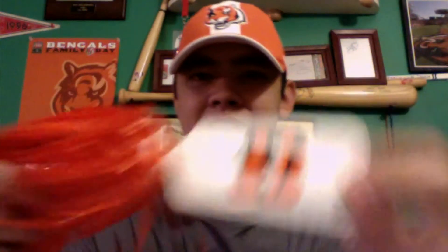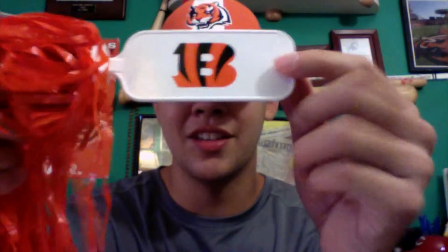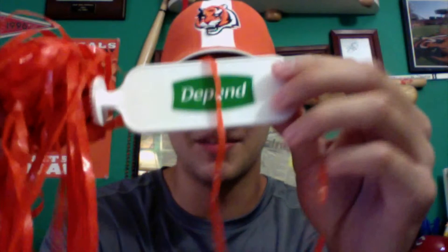They were also giving away Bengals pom-poms — as you can see, there's the Bengals logo — and this was also sponsored by Depends.